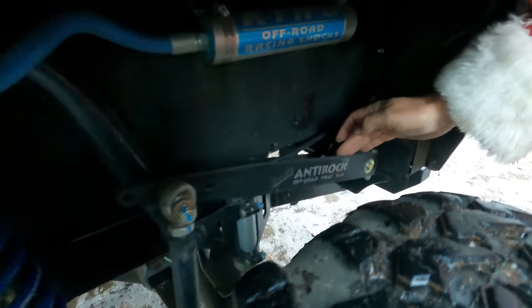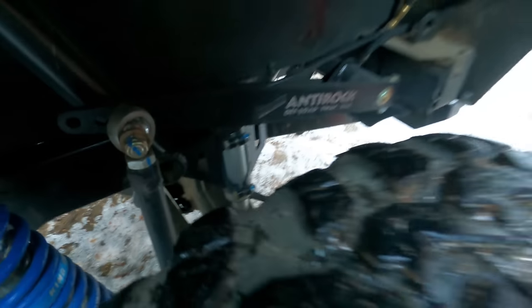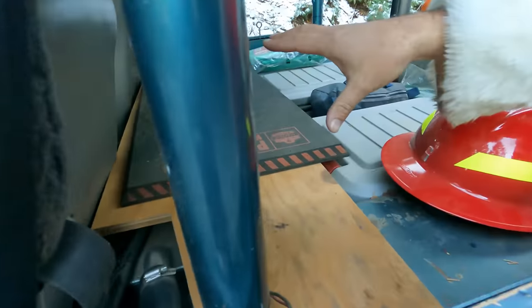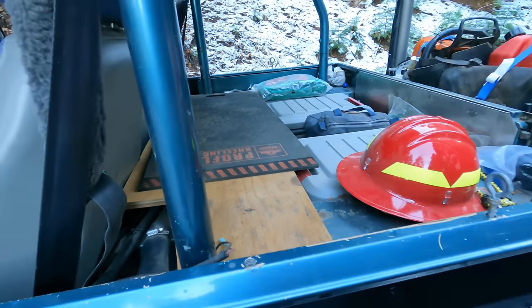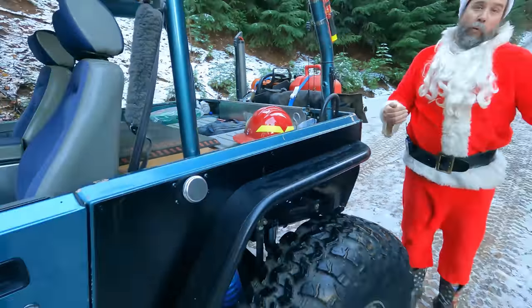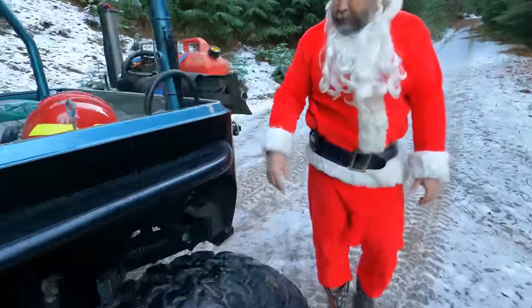The rear also has a Curry anti-rock sway bar and air bumps. The fuel tank is right behind the back seats, which allowed them to move the axle back and achieve that 108.5-inch wheelbase. It still has a regular tail light — not a full comp cut.